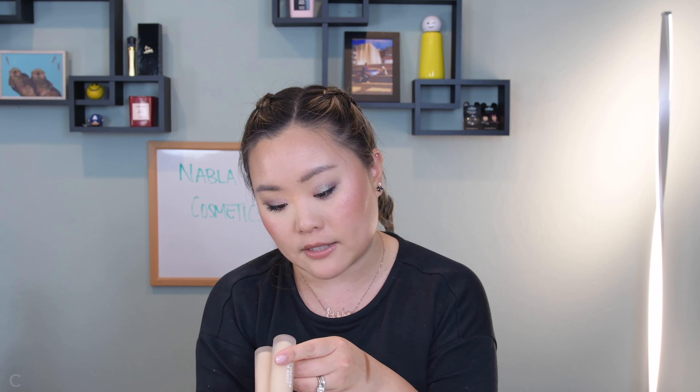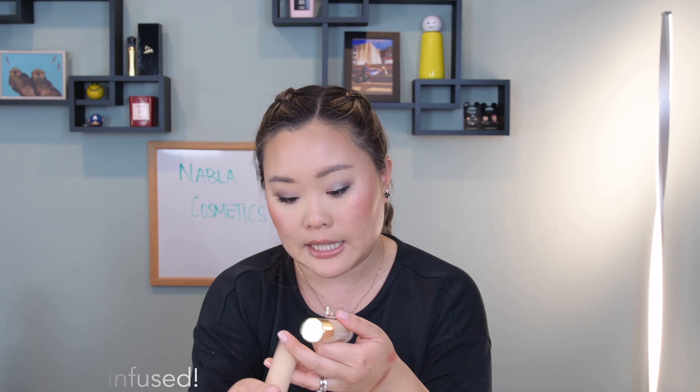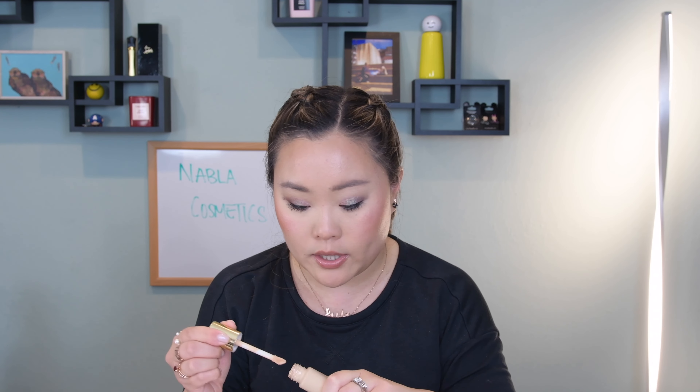I have the colors Independence and Truth, and these are absolutely fantastic. They blend onto the skin really beautifully — it's just a really fantastic blush formula to work with. Both shades are absolutely beautiful, just great.